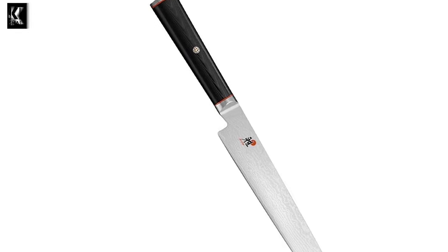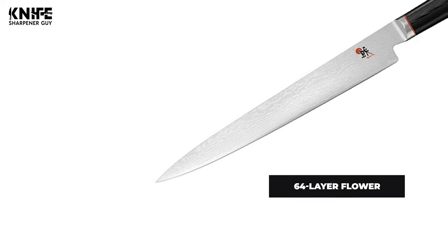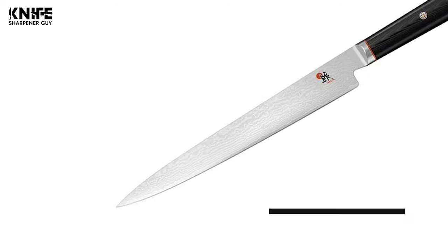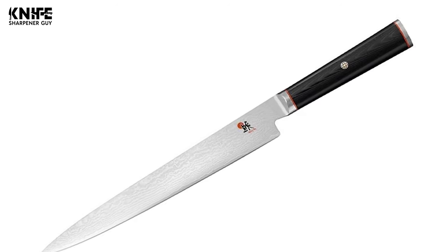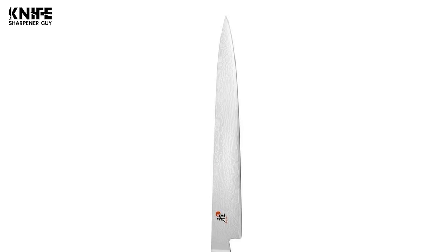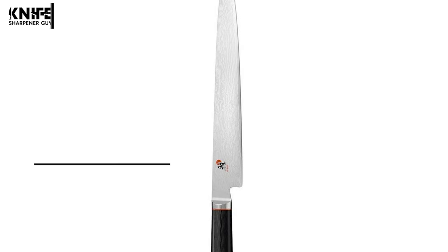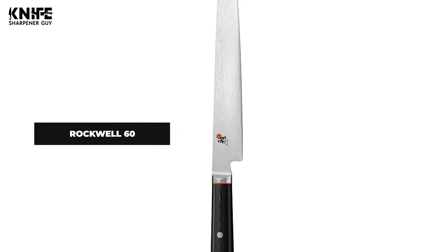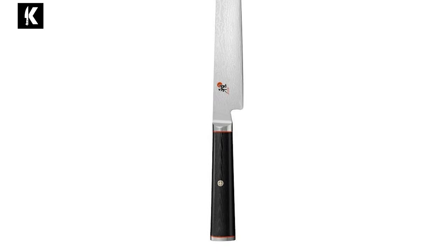The blade of the knife is crafted with a resilient core of VG10 super steel that is protected by a stunning 64-layer flower Damascus pattern. The Cryodur blades feature exceptional sharpness and durability thanks to their innovative ice hardening treatment. Artisans hand hone the blades with the historic Honbazuke method. The Cryodur blade is ice hardened to Rockwell 60.